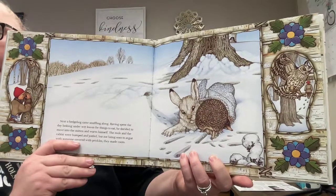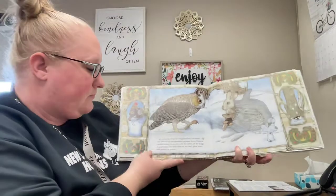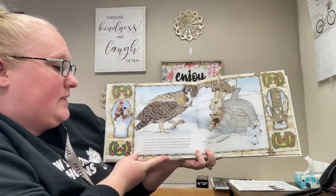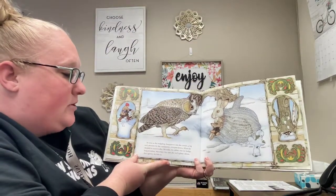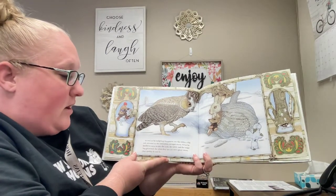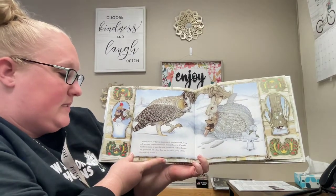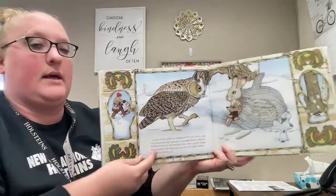What do you think's coming up next? As soon as the hedgehog disappeared into the mitten, a big owl, attracted by the commotion, swooped down. When he decided to move in also, the mole, the rabbit, and the hedgehog grumbled. But when they saw the owl's glinty talons, they quickly let him in.